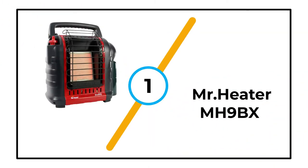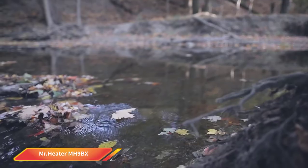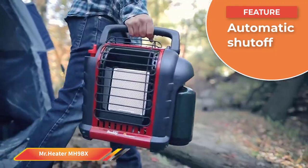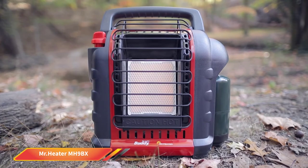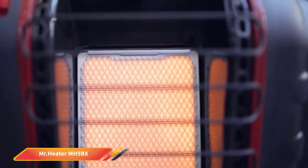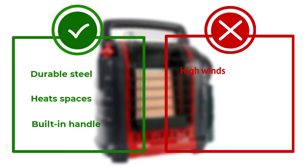Number 1: Mr. Heater MH9BX. Mr. Heater's MH9BX Buddy Indoor Propane Heater is considered one of the best non-electric heaters available. Made from durable steel and strong plastic, this portable propane heater can heat spaces up to 225 square feet at a rate of 4,000 to 9,000 BTUs per hour, which is more than enough for a camping tent. When set to the highest setting, it can run for up to three hours. The automatic shut-off will turn off the unit if it gets tipped over, detects low oxygen levels, or the pilot light goes off. The handle is designed to fold down for easy transport, and it has a swivel-out regulator to save space. This model weighs 10.6 pounds. Always consult the manual when operating gas-powered heaters and use them in a well-ventilated space.